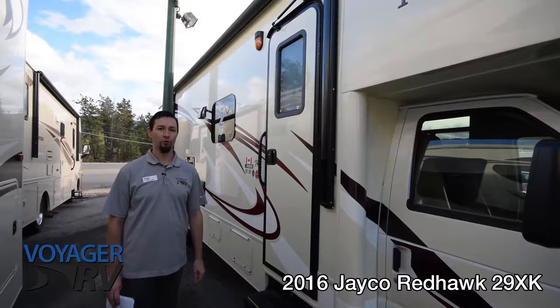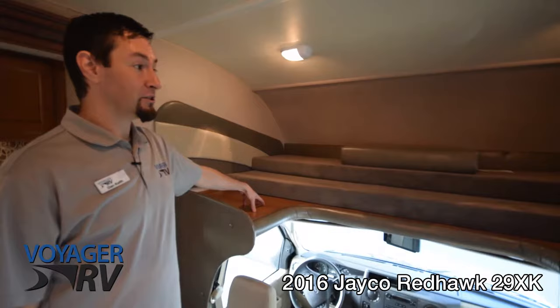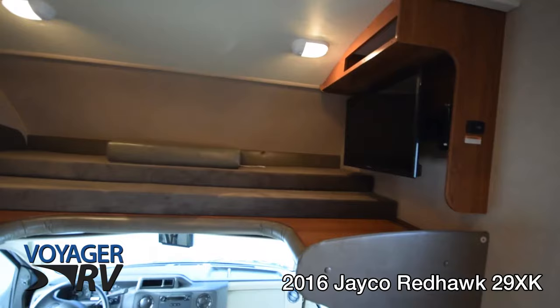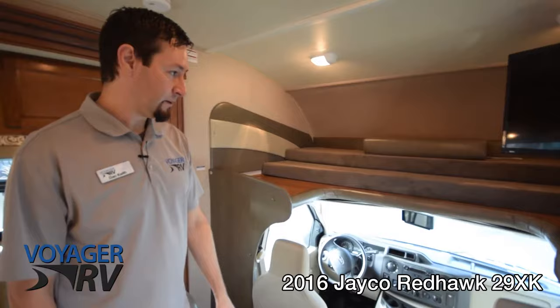Starting up front, we'll touch base on the cab-over bed — there's a ton of space up here. This bed is load-rated 750 pounds and they've got some nice lighting up front. Over here we've got the power fold-out TV, a great feature — a really nice flat-screen LED TV.